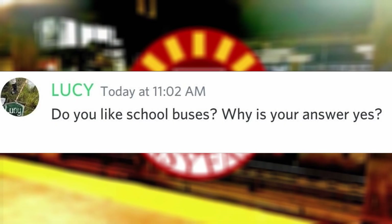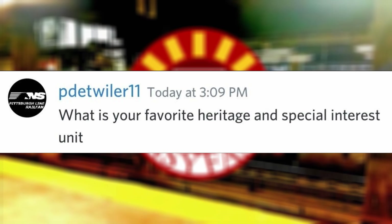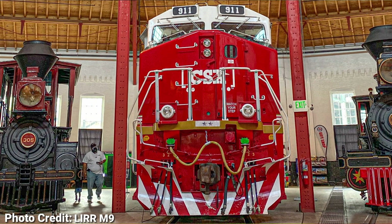Do you like school buses? I usually take them when coming home from school since I do not prefer driving, but I don't study them the same way I do for trains. What is your favorite heritage and special interest unit? LIRR 404. Actual heritage unit is PRR 4636 and special interest would be CSX 911.